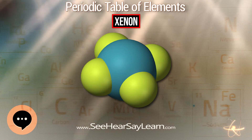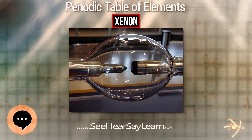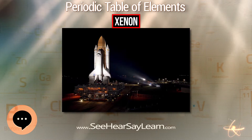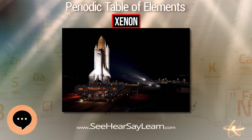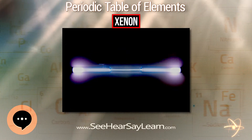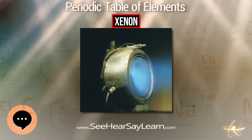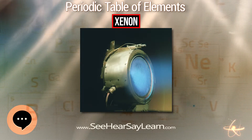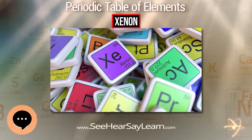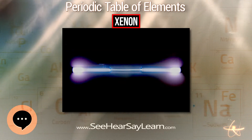Although xenon is rare and relatively expensive to extract from the Earth's atmosphere, it has a number of applications. Xenon is used in light-emitting devices called xenon flash lamps, used in photographic flashes and stroboscopic lamps, to excite the active medium in lasers which then generate coherent light, and occasionally in bactericidal lamps. The first solid-state laser, invented in 1960, was pumped by a xenon flash lamp, and lasers used to power inertial confinement fusion are also pumped by xenon flash lamps.